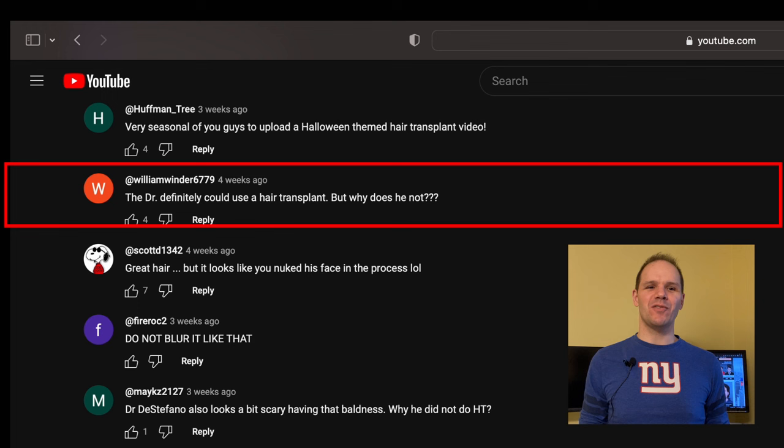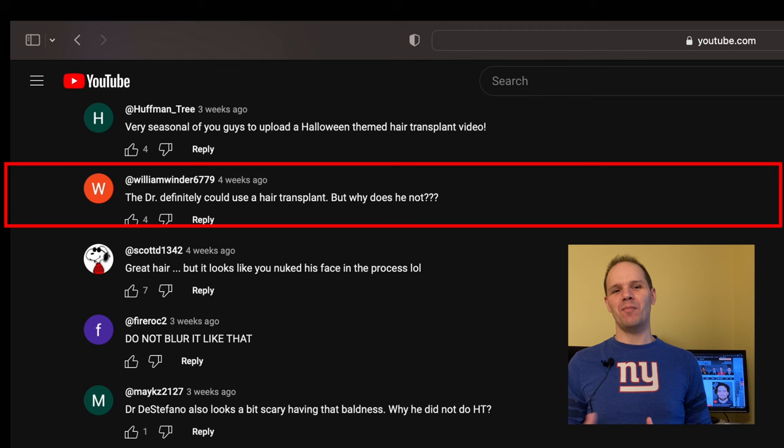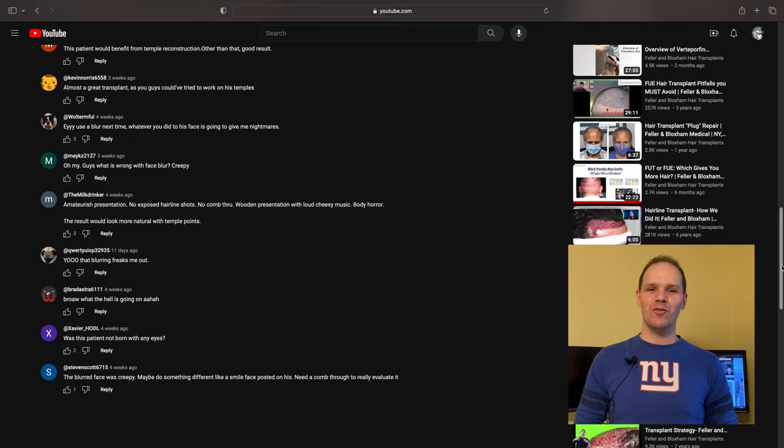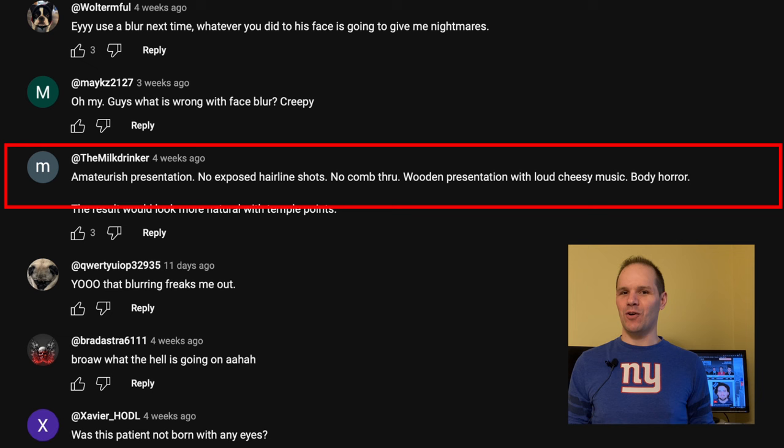William Winder6779 says: 'Dr. DeStefano could definitely use a hair transplant — but why does he not?' Well William, I believe getting hair transplants, like any elective surgical procedure, is a very personal decision. And like I've explained in previous videos, there are many reasons why someone may or may not choose to get the surgery. Lucky for me, having surgery is not a prerequisite to being an expert hair transplant surgeon.